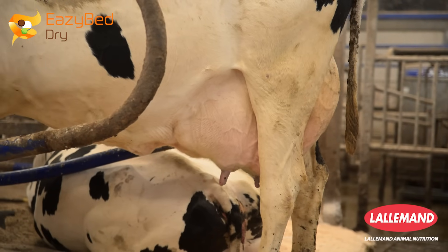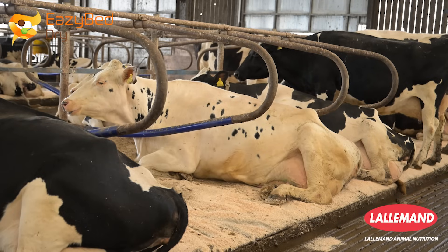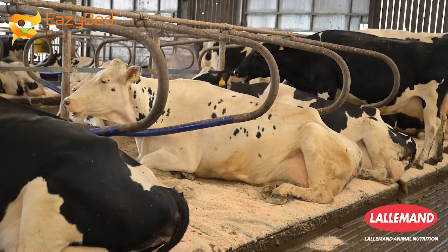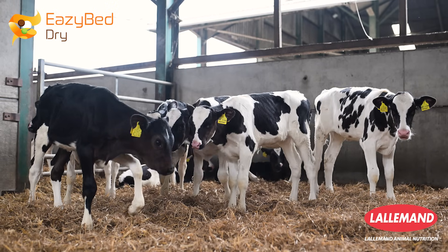They find the cows have less hock burns and that overall skin health is improved. EasyBed can be used in calves as well as in milking cow environments — it's not specific to a dairy cow cubicle.